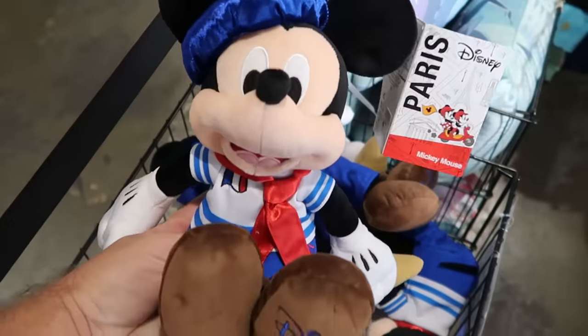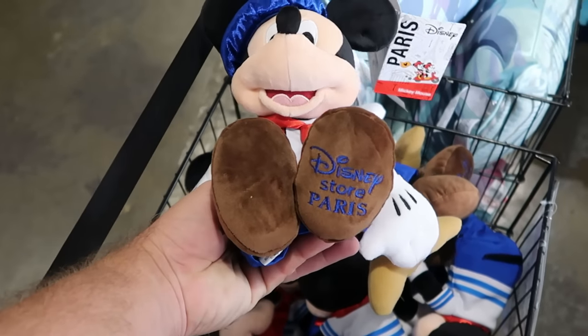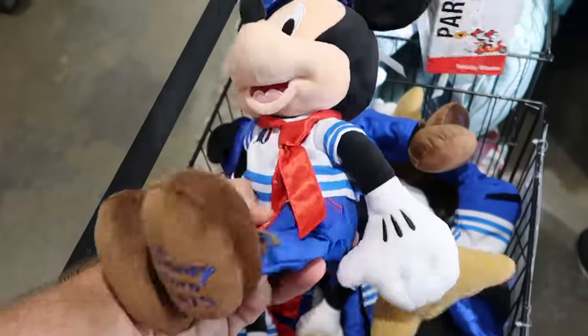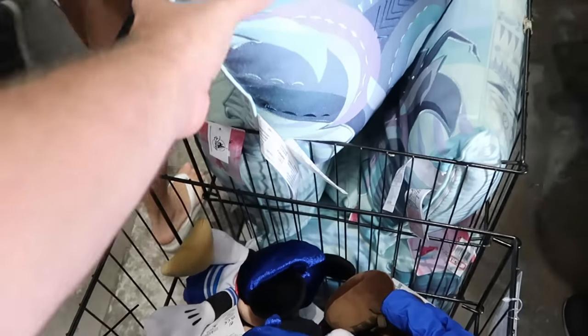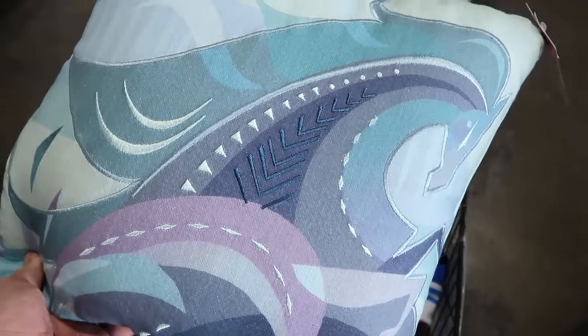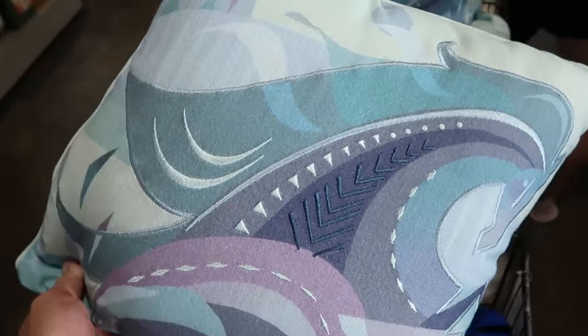Up by the registers they still have really nice Disneyland Paris plushies — Mickey with 'Disney Store Paris' embroidered on his foot — only $14.99. They also have a huge basket of Frozen throw pillows with an embroidered unicorn on the front in bright colors, only $14.99 for the Artist Series.